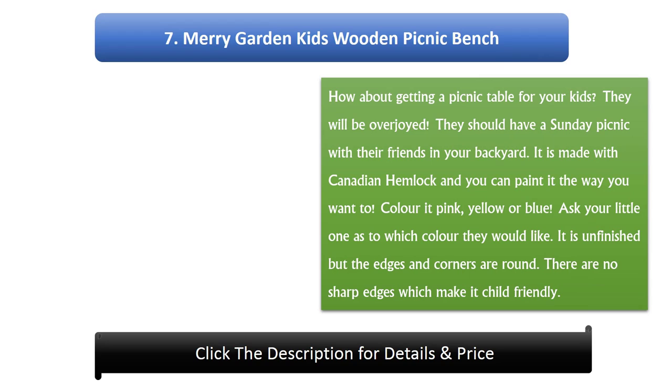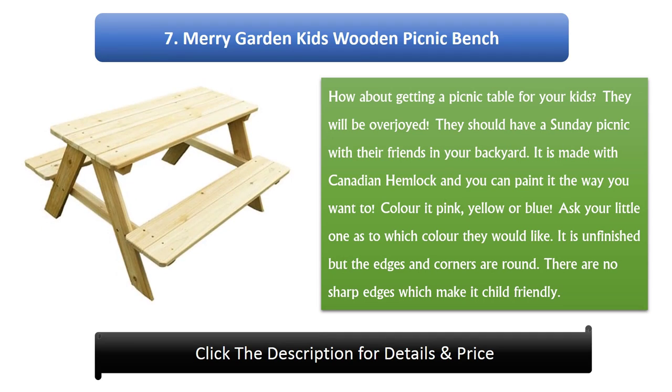Number 7: Merry Garden Kids Wooden Picnic Bench. How about getting a picnic table for your kids? They will be overjoyed. They can have a picnic with their friends in your backyard. It is made with Canadian hemlock and you can paint it the way you want — pink, yellow or blue. Ask your little one which color they would like. It is unfinished but the edges and corners are round, with no sharp edges, making it child-friendly.